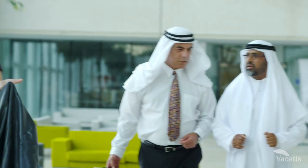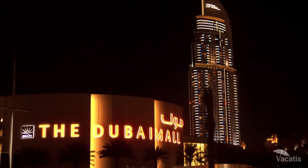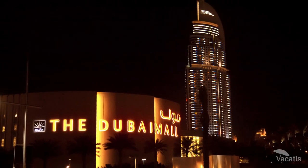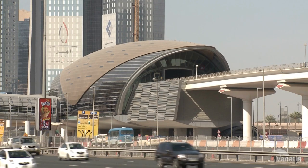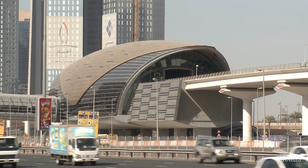From Dubai International Airport, hop on the Red Line metro station, accessible at Airport Terminal 1 and Airport Terminal 3. Within 30 minutes, you will be at the Dubai Mall Burj Al Khalifa station, which is only a 10-minute walk from the tower, for under $3.